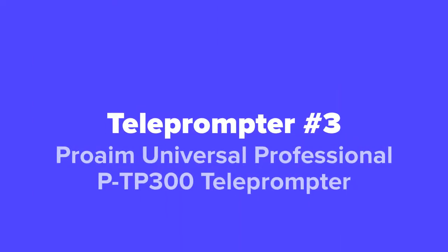The third teleprompter we're going to show you today is the Pro Aim Universal Professional PTP 300 teleprompter.